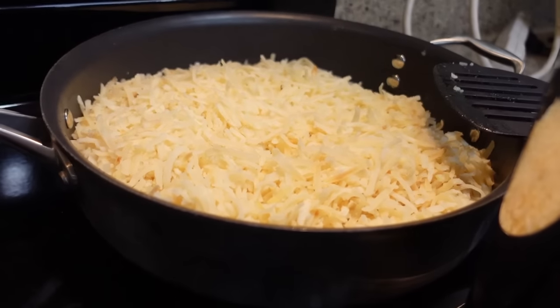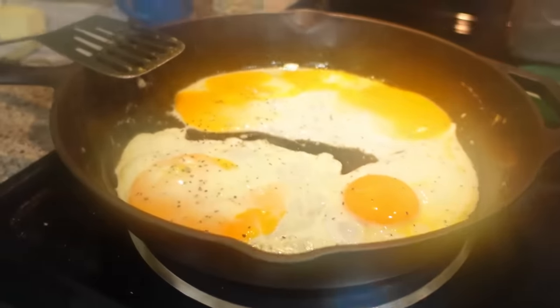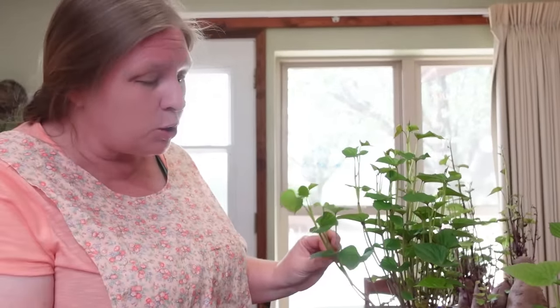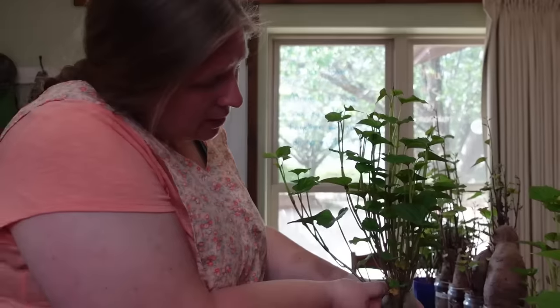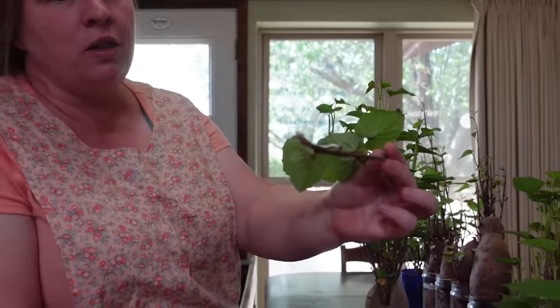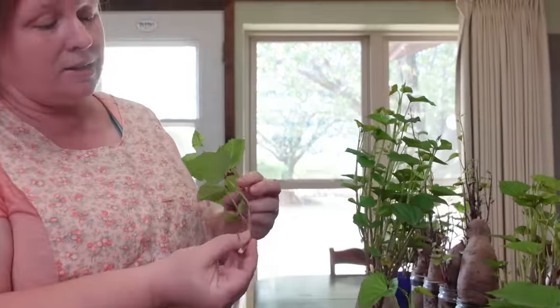Hash browns are started in the skillet and the turkey bacon is in the oven just staying warm until everything else is ready. One load of laundry is hung up. Andrew is washing russet potatoes to go in the instant pot for lunchtime. I need to snip off some more of these sweet potato plants — they're growing out roots so we can plant them in the garden, but they're getting so tall I need to snip them off and put them in water so they'll grow roots too.